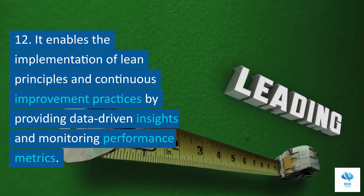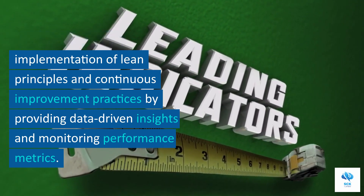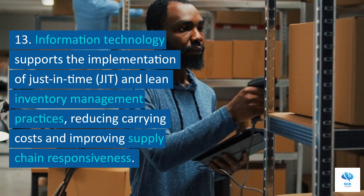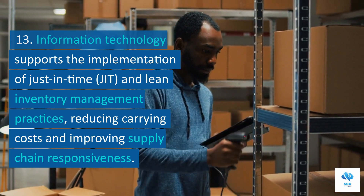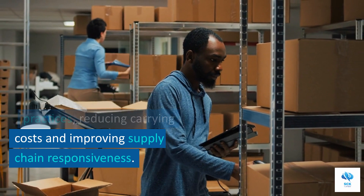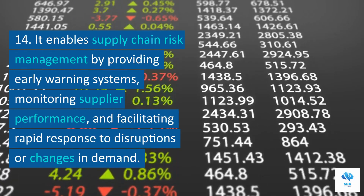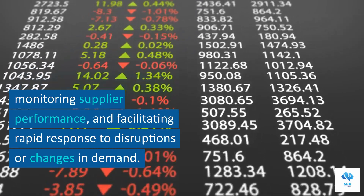Information technology enables the implementation of lean principles and continuous improvement practices by providing data-driven insights and monitoring performance metrics. It supports the implementation of just-in-time and lean inventory management practices, reducing carrying costs and improving supply chain responsiveness. It enables supply chain risk management by providing early warning systems, monitoring supply performance, and facilitating rapid response to disruptions or changes in demand.